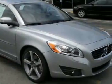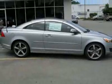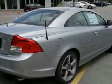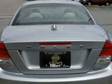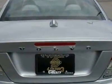This vehicle gets 19 miles per gallon in the city and 28 on the highway. The C70 boasts a 2.5-liter engine and has a 5-speed automatic transmission.